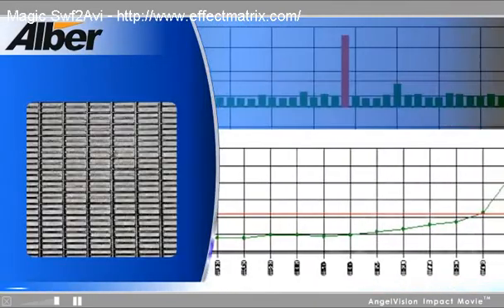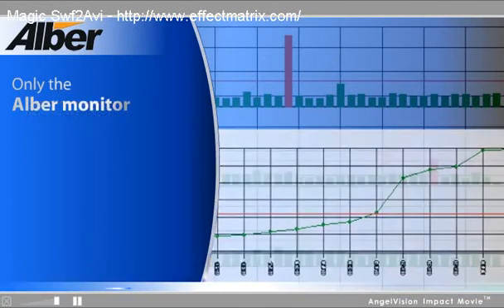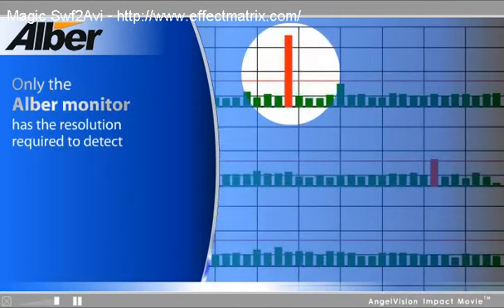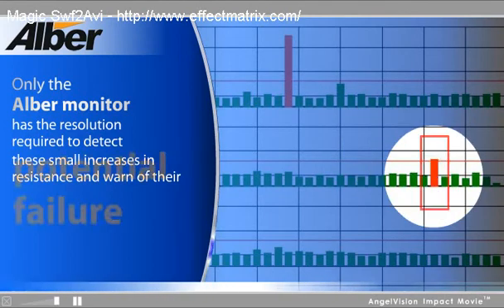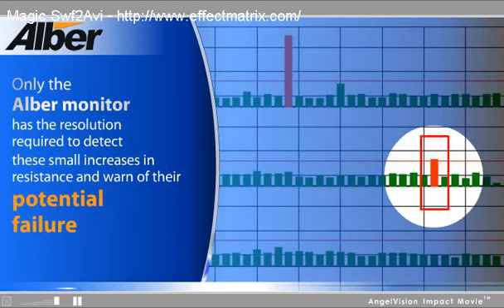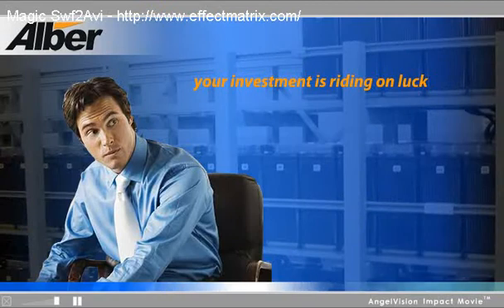Remember, as a battery degrades, the internal cell resistance increases. Only the Al-Bear monitor has the resolution required to detect these small increases in resistance and warn of their potential failure. Other testing methods cannot discern these small resistive changes, and that means that your investment is riding on luck.